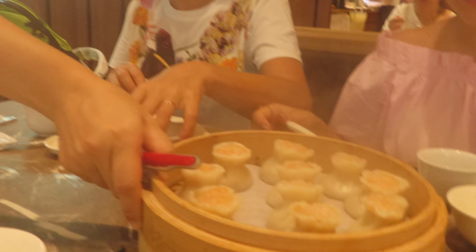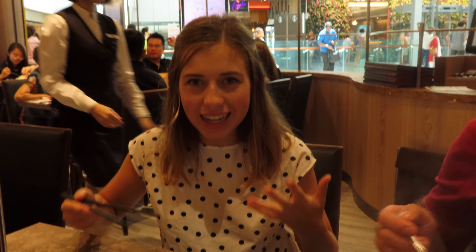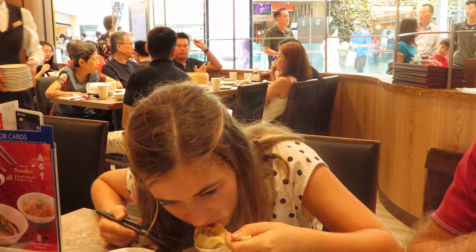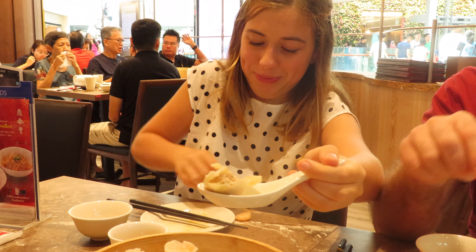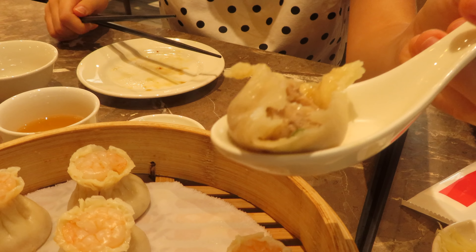Oh my goodness, the food is here! So steamed — shrimp and pork, and pork. How do I eat it? Do I just bite it? Yeah, just eat it. It tastes so good, it is so good.